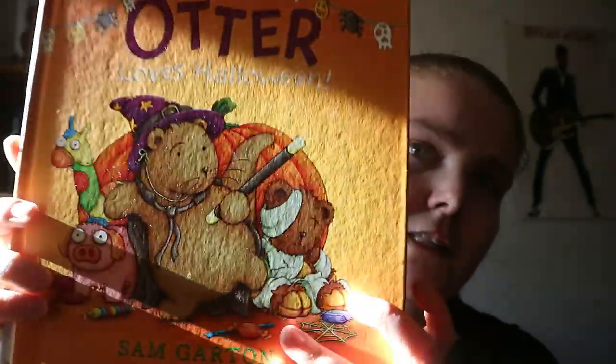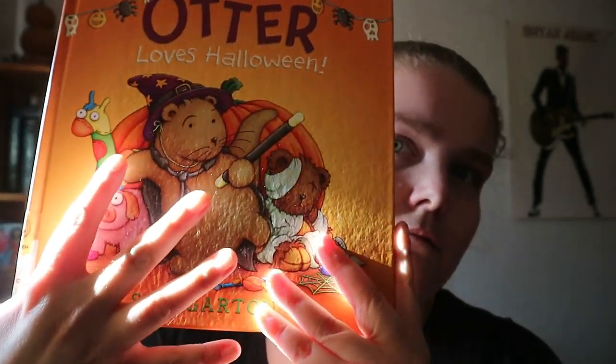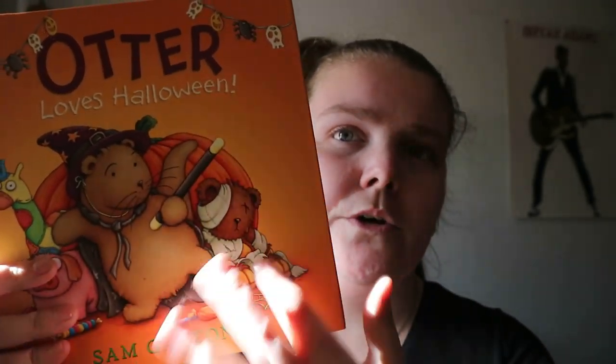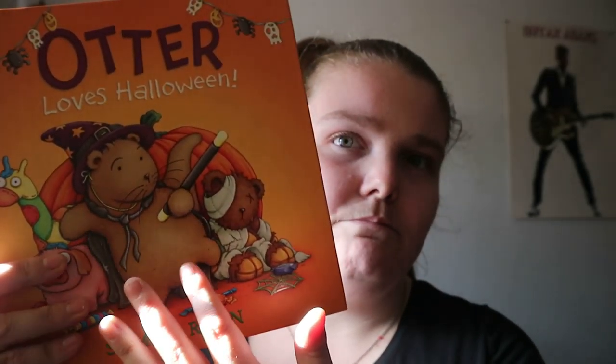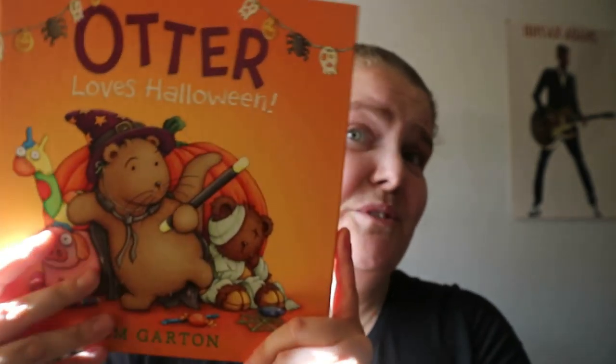Yeah, if your kids are into this type of imagery, or kind of like an animal telling of a story — like an animal doing these things kind of thing — this would be it. So yeah, Otter Loves Halloween. Happy readings!